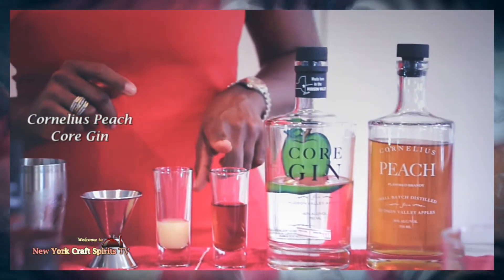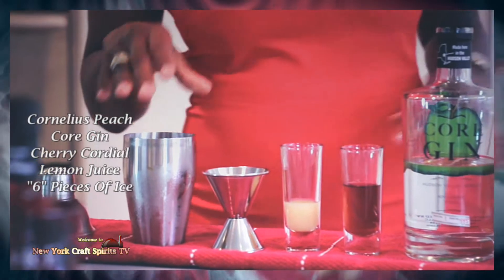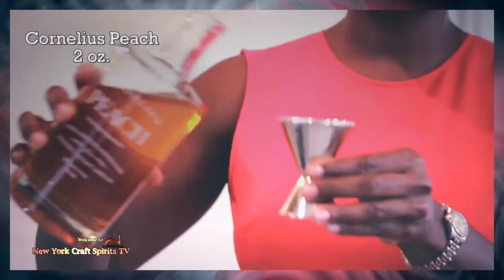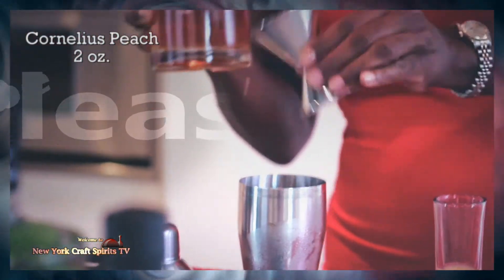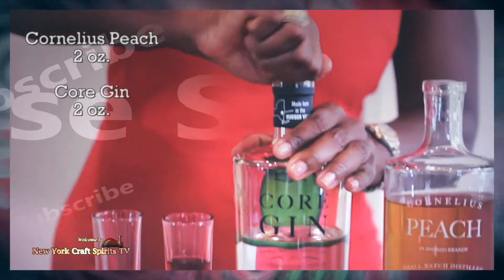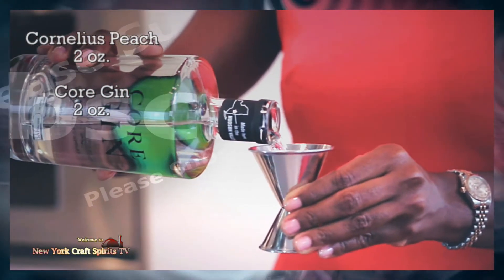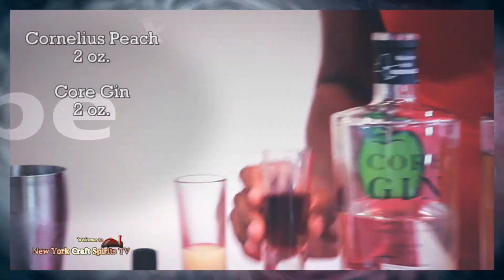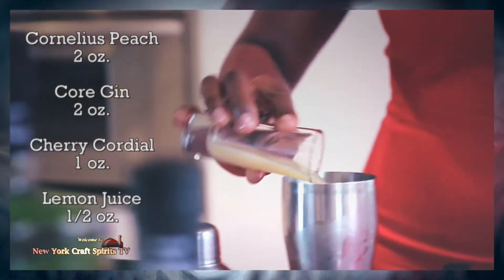In addition, we also have some cherry cordial and lemon juice. In our shaker we have six cubes of ice. To start, we will open the peach brandy. For this cocktail I'll be using two ounces of the Cornelius Peach, an ounce of cherry cordial, and a half ounce of lemon juice.